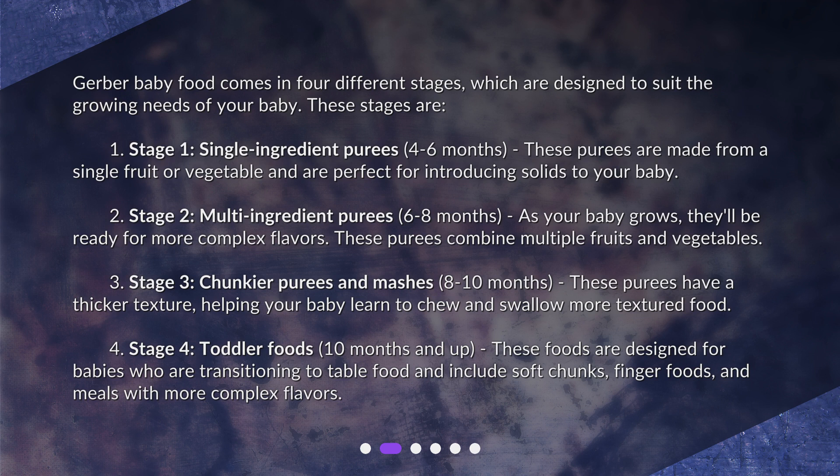Stage two is multi-ingredient purees, for babies six to eight months. As your baby grows, they'll be ready for more complex flavors — these purees combine multiple fruits and vegetables. Stage three features chunkier purees and mashes, for babies eight to ten months.